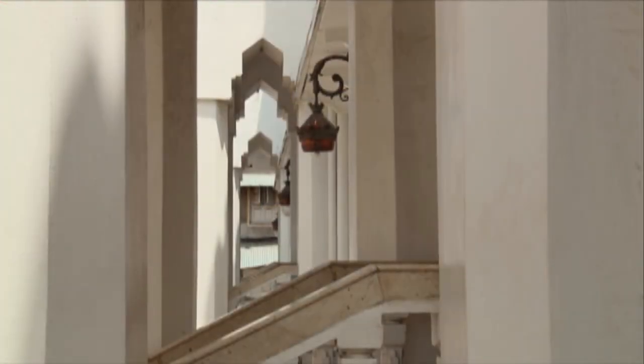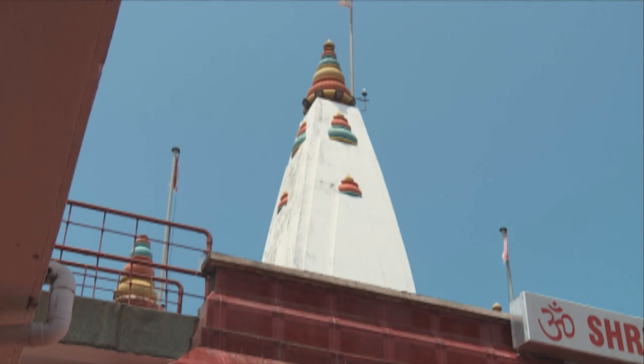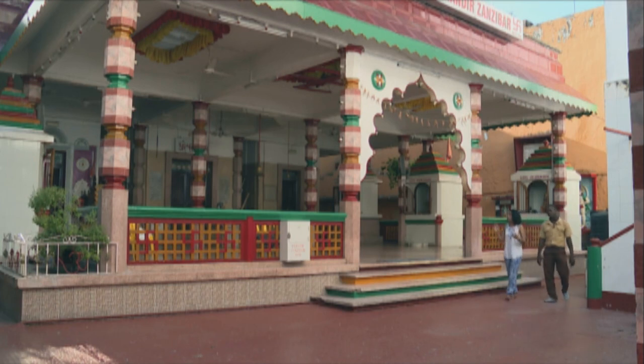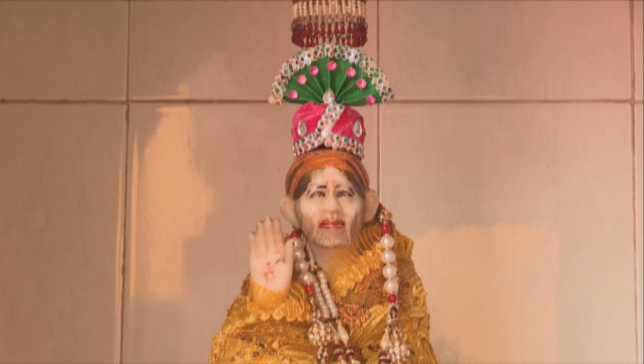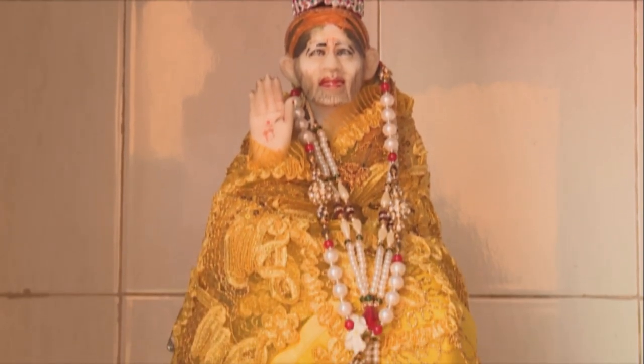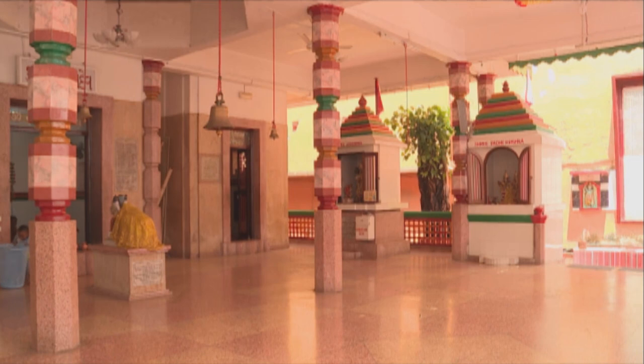During the times of the sultans, Hindu traders were welcomed to the island, and their descendants can still be found among the small but vibrant community today. This is the biggest Hindu temple in Stone Town. There are about three Hindu temples in Stone Town, and this one is the biggest, used by all the Hindus in the community. It's absolutely beautiful.